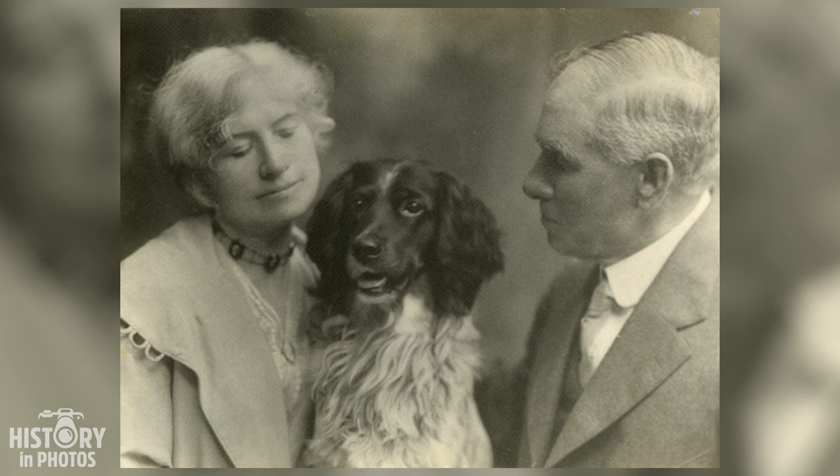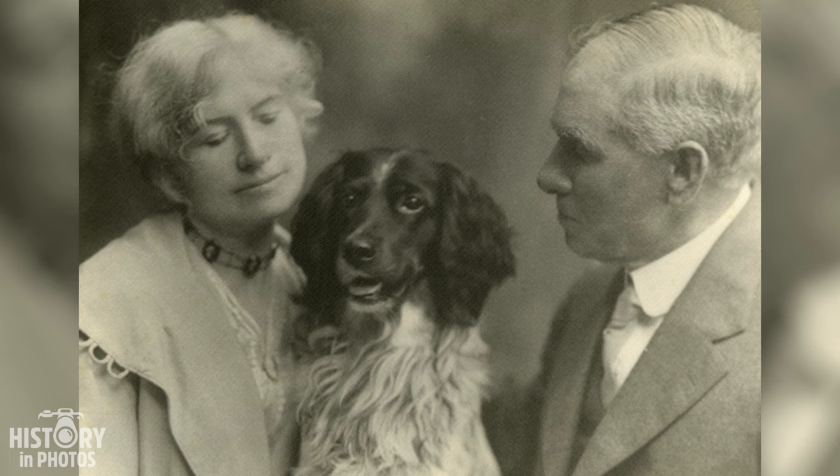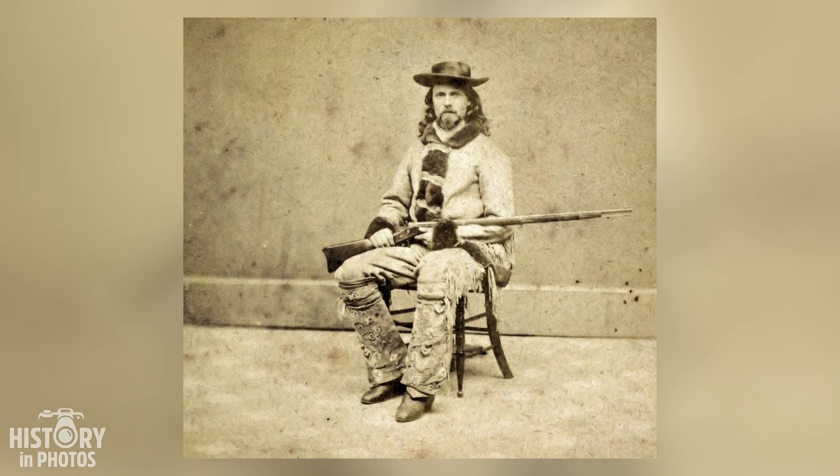Annie Oakley, a famous sharpshooter who performed in Buffalo Bill's Wild West Show, poses for a photo alongside her husband and shooting partner Frank Butler and their pet dog Dave in the year 1911. Annie and Frank met in 1875 when she won a shooting match against him in Ohio, and they married the following year and traveled the world showcasing their skills.